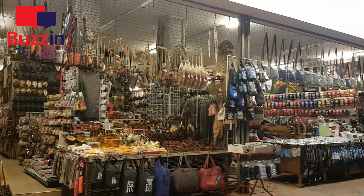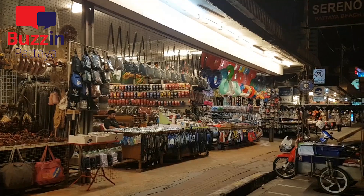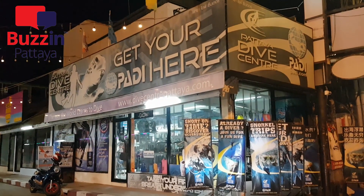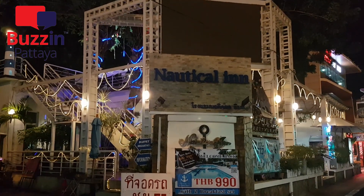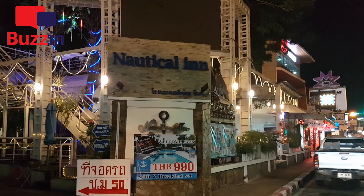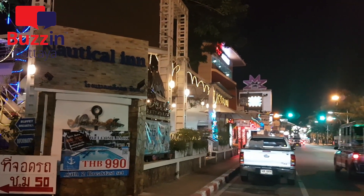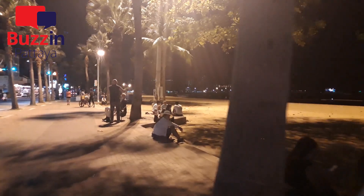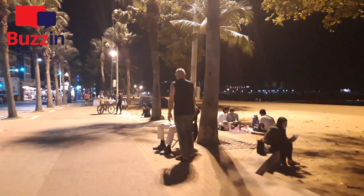These guys here — if ever anyone is feeling the pinch, they must be. Look at how much stock they've got. They're reliant on tourists buying souvenirs. Now if you like diving, this dive center has a really good reputation. Personally, the closest I've done is that little goldfish bowl helmet dive on Koh Larn with my son — that was an experience. But definitely check out the dive center.